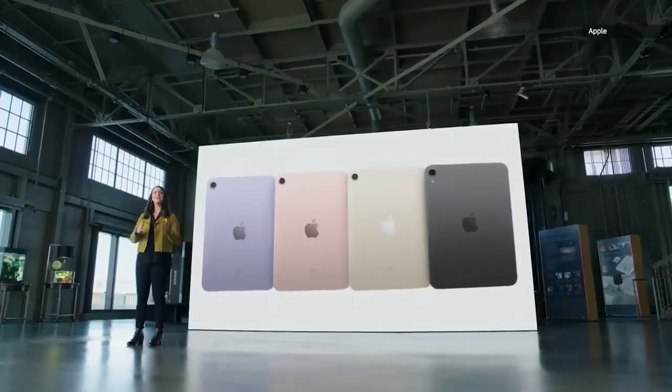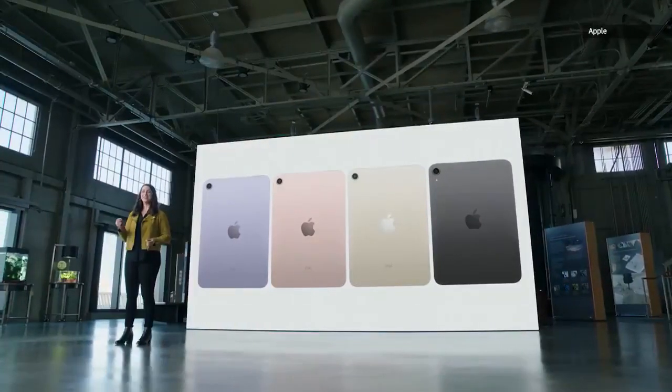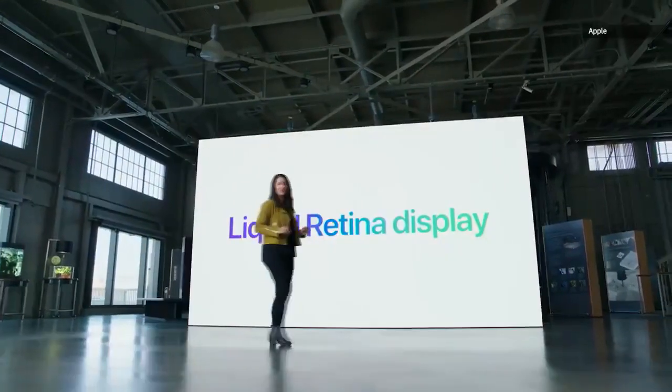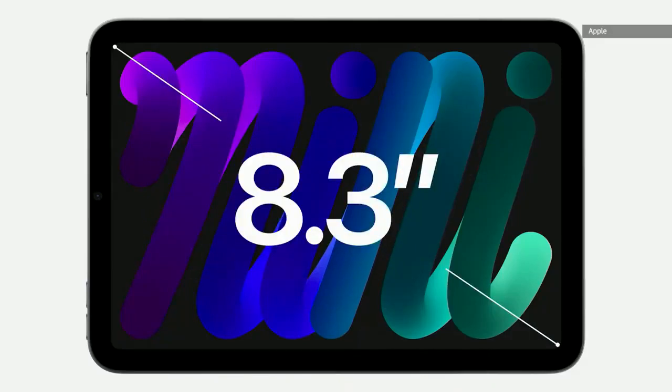iPad mini now comes in a gorgeous array of new colors: purple, pink, starlight, and space gray. And this design features a brilliant Liquid Retina display. With this new design, we were able to increase the screen size all the way out to 8.3 inches, while keeping the same compact footprint.